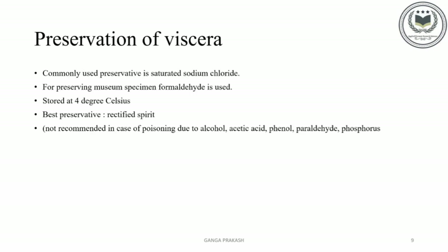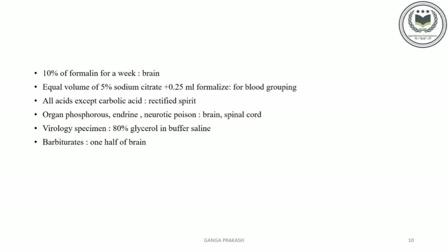Preservation of Viscera: Commonly, the preservative used is saturated sodium chloride. For preserving museum specimens, formaldehyde is used, stored at 4 degrees Celsius. The best preservative is rectified spirit, but it is not recommended for cases involving alcohol, acetic acid, phenol, paraldehyde, and phosphorus poisoning. For preserving brain, 10% formaldehyde is used. For grouping of blood, equal volume of 5% sodium citrate plus 0.25 ml of formaldehyde is used. Rectified spirit is used for all acids except carbolic acid. For organophosphorus, endrin, and narcotic poison, the brain and spinal cord are preserved. For virology specimens, 80% glycerol in buffer saline is used, and one half of the brain is stored for barbiturate poisoning. These are the preserved Viscera samples, with pictures taken from the forensic laboratory of Anne Fatima College.